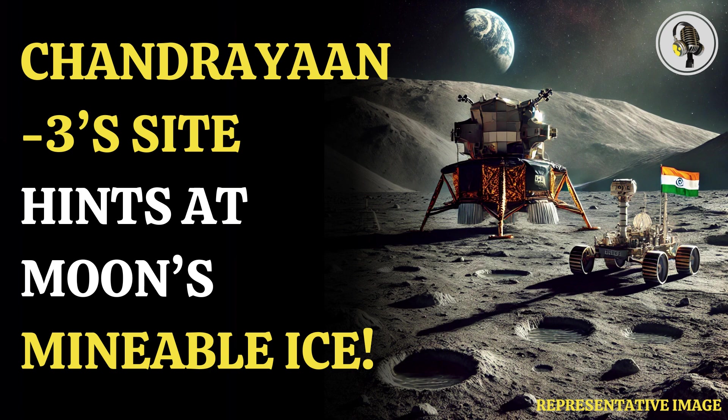One such problem is taking essential resources with them. However, there is not a lot that spacecraft can be filled with, leaving them with only a limited quantity of food and water, besides other things.